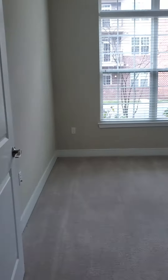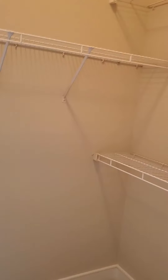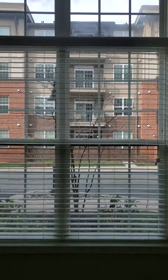And then we go into the guest bedroom — another nice large spacious room with a nice size walk-in closet on this side as well, and great big windows.